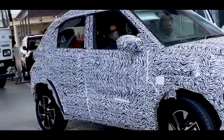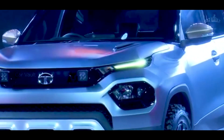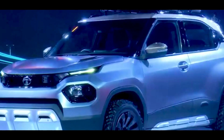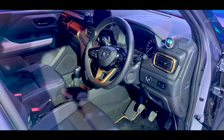The HBX is the second Tata model based on the Alpha — Agile Light Flexible Advanced — platform, following the latest Impact design philosophy. As for the interior, 90-degree opening doors as in the Altroz, a floating touchscreen infotainment system with Apple CarPlay and Android Auto connectivity, and semi-digital instrumentation could be available.